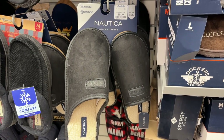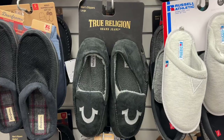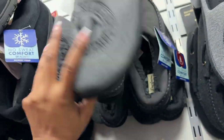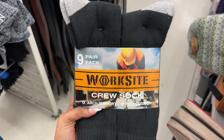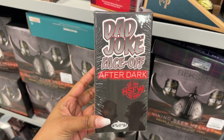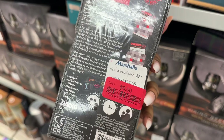Nautica men's slippers for $14.99, and these True Religion slippers for $12.99, as well as another pair for $12.99. Also at $13.99, the ninth pair pack of crew socks for $9.99. And the Dad Joke Face-Off After Dark game for $6.